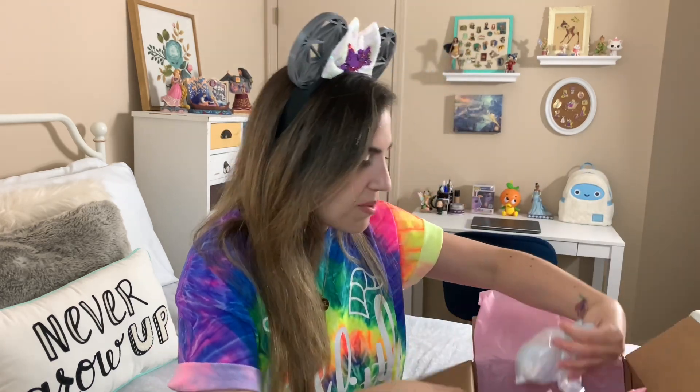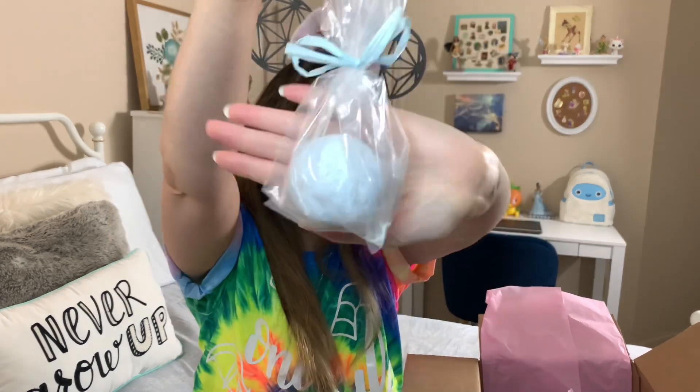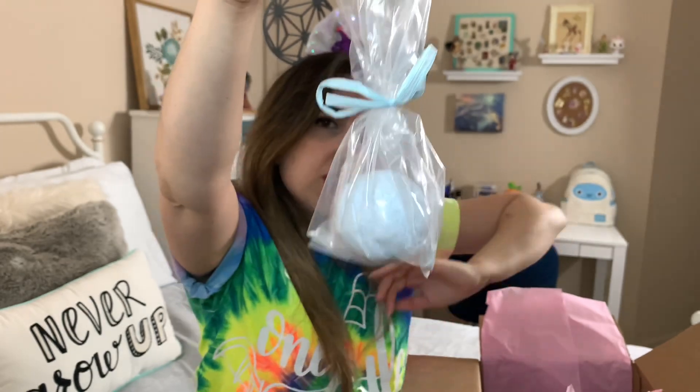Right off the bat on the top I'm seeing a bath bomb, and I would say this is from Basin, right? I actually don't use bath bombs because I don't take baths — I'm kind of weird about baths — but my kids can definitely use it. As far as the Basin stuff goes, I love using the soaps, like bars of soap, lotion, gel soap, but I don't use bath bombs specifically. My kids can use it though, so that's cool.